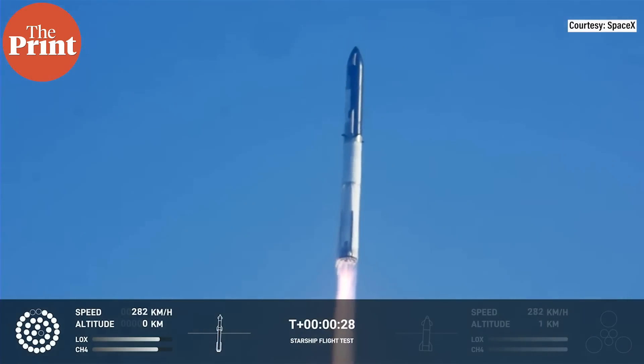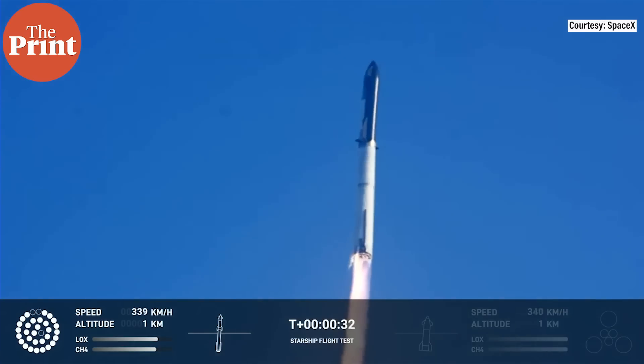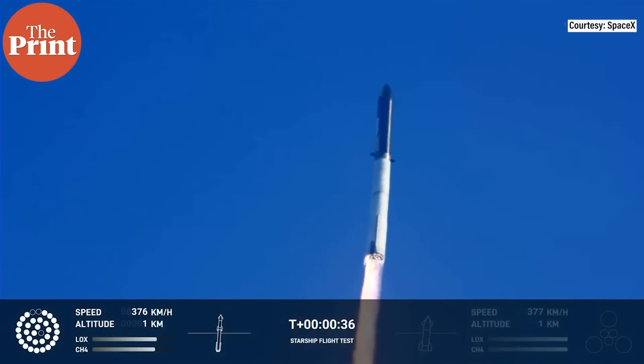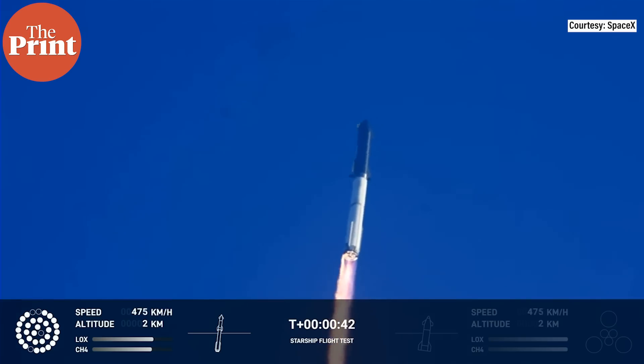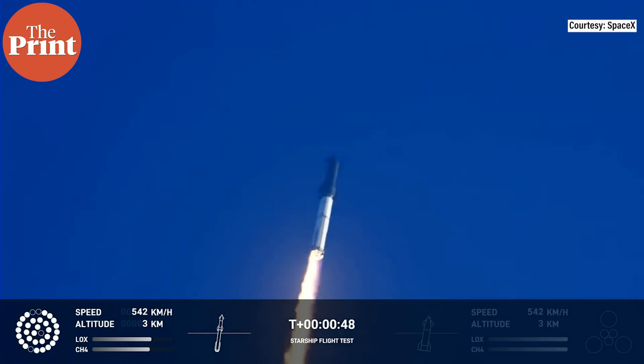Booster chamber pressure is nominal. 43 seconds into the test flight of the inaugural Starship vehicle. Tower cleared, landing pitch over. Flight computers report first stage engines nominal. What a sight from the ground cameras at Starbase — now flying at twice the thrust of the Saturn V, heading to space.